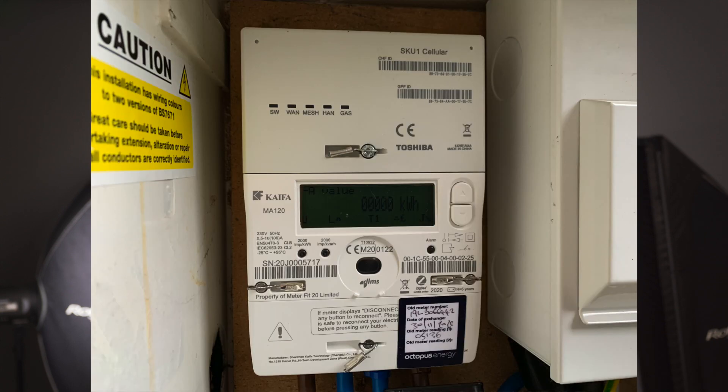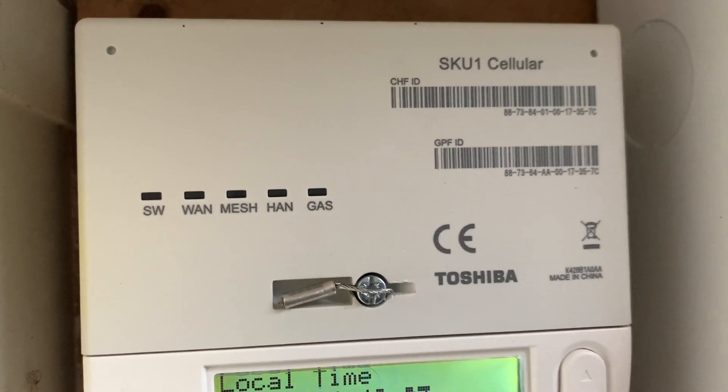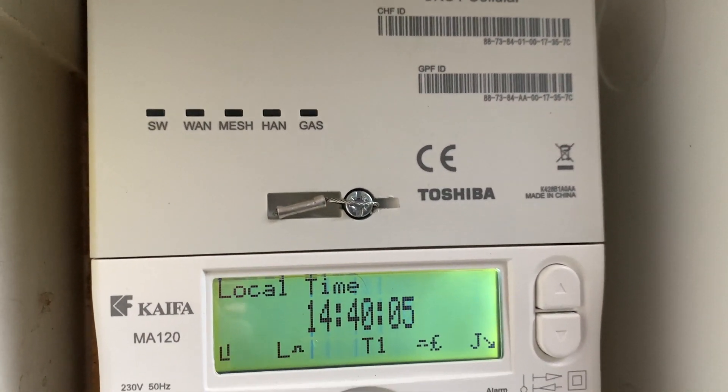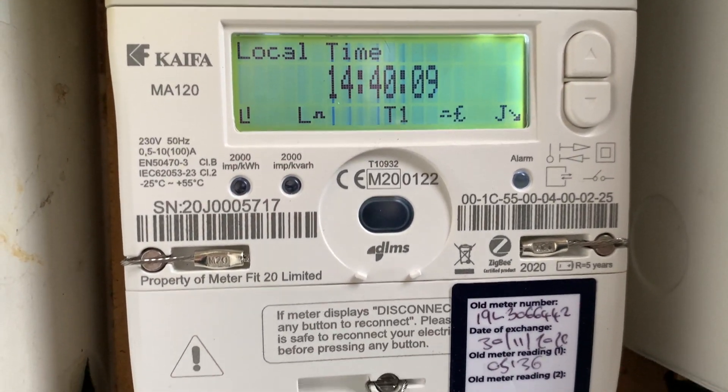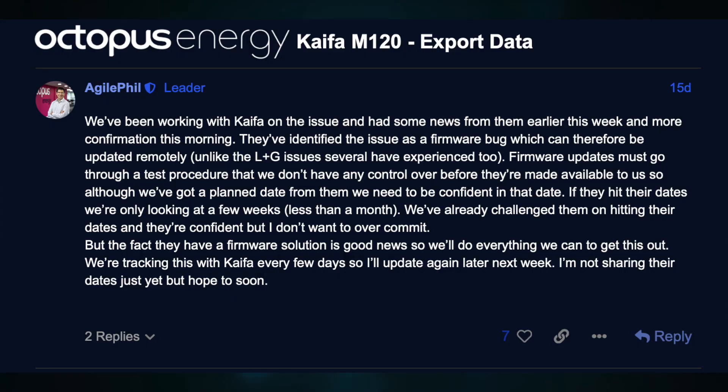I'd like to give a bit of an update on a couple of things that happened during July before we get into the figures. Like most people who have a Kaifa MA120 electric smart meter, it has not been sending through the half-hourly readings to the DCC. Ours was dead in the water from the 19th of May onwards — it's an industry-wide issue that Kaifa have been working on, with a resolution to roll out new firmware to fix the problem.